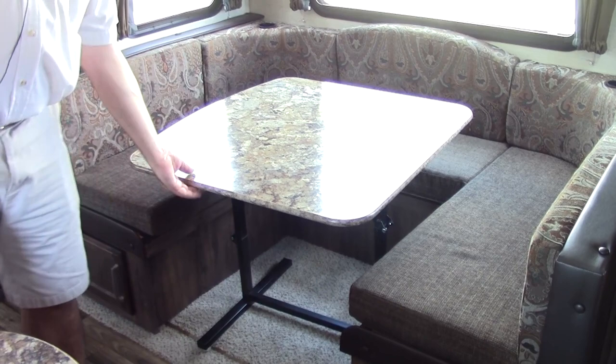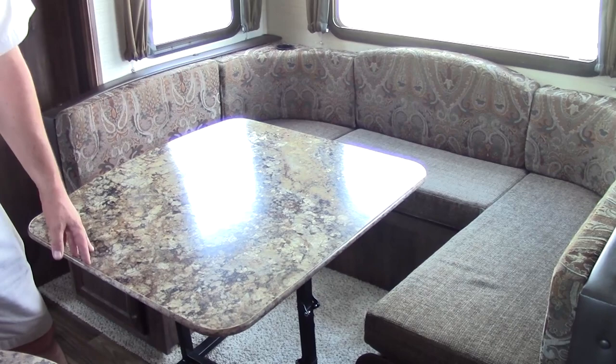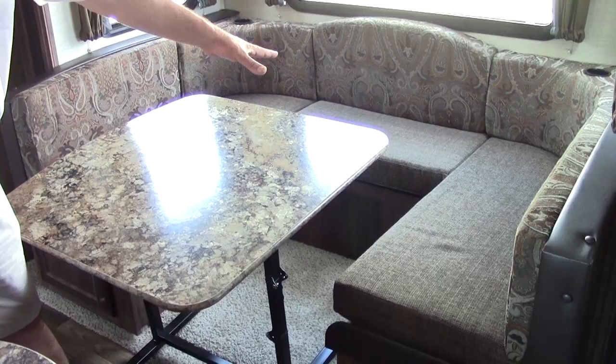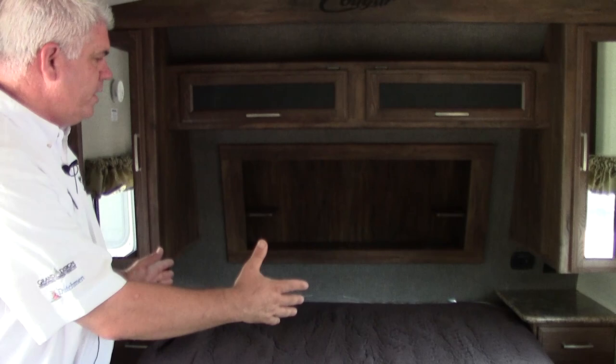Going across we have our big sofa and a U-shaped booth dinette. The table moves out so you can use it in a multitude of ways — as a place to eat, or you can take it outside as a picnic table, or use it to prepare food. If you're bringing guests, it folds down into a flat surface and can sleep up to two people. Cougar also added drink holders back there so if you're sitting back watching TV you have a place for your drinks.